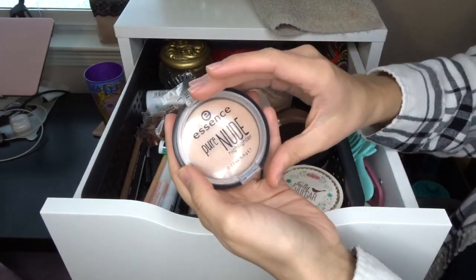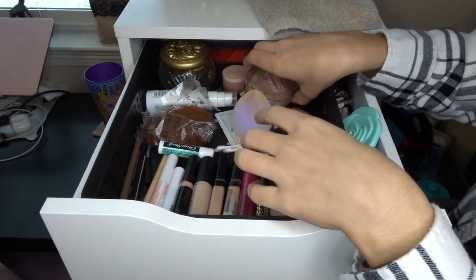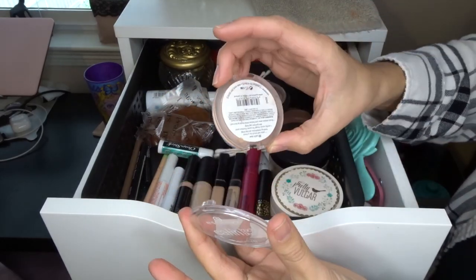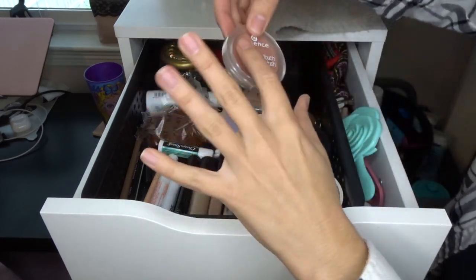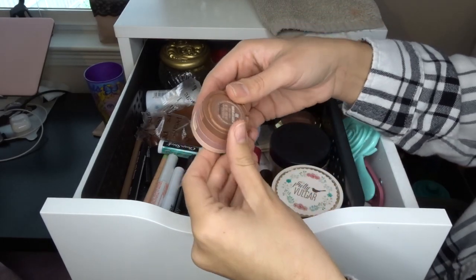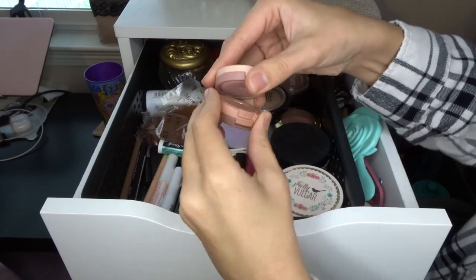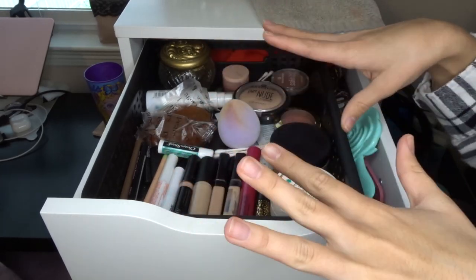I have the Milani Baked Blush in Berry Amore — my favorite shade ever, I've had it for years and repurchased it. I have the Essence Pure Nude Highlighter in Be My Highlight and the Ulta Beauty Baked Bronzer, which is also my favorite bronzer. In the back I have the Essence Satin Touch Blush in Satin Love — a beautiful effect, I'm just trying to use it more. I also have the Kaja bouncy three-stack of shadows in Chocolate Dahlia — a shimmery top shade, mid-tone, and chocolate brown on the bottom. I travel with it all the time.